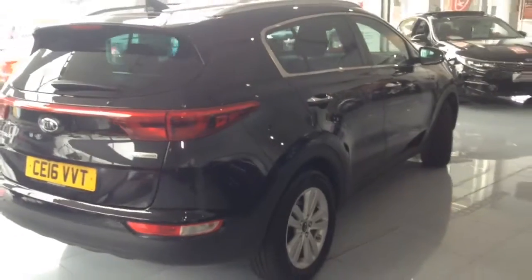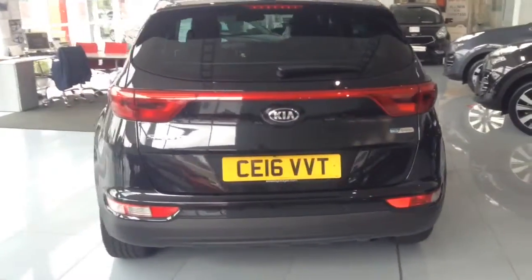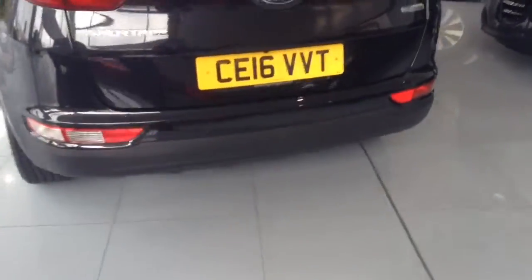Around to the back, you can see it comes with rear parking sensors. We've got a high-rise third rear brake light, colour-coded rear spoiler, and it also comes with the remainder of Kia's market-leading 7-year warranty.